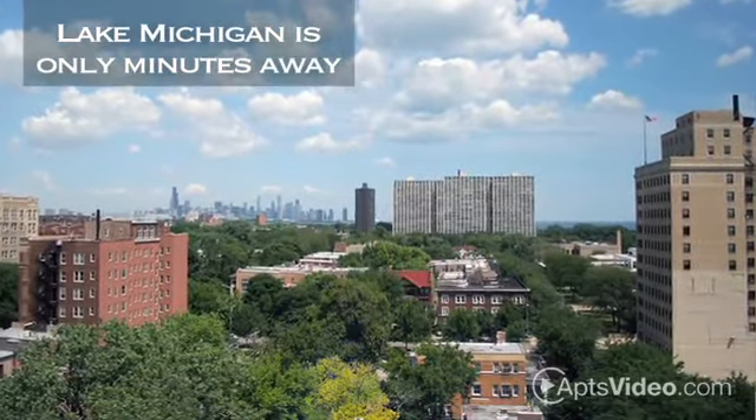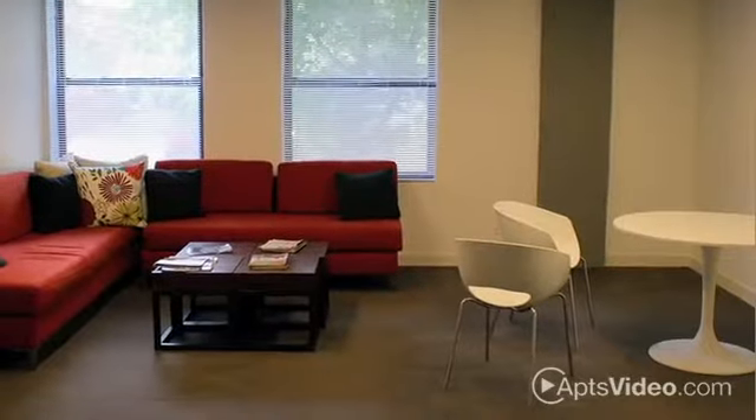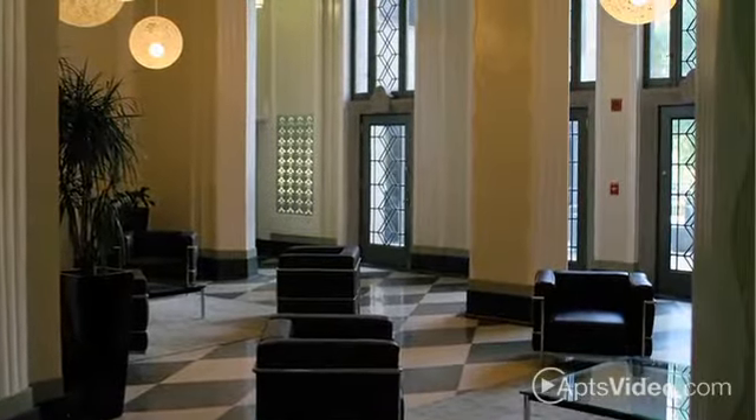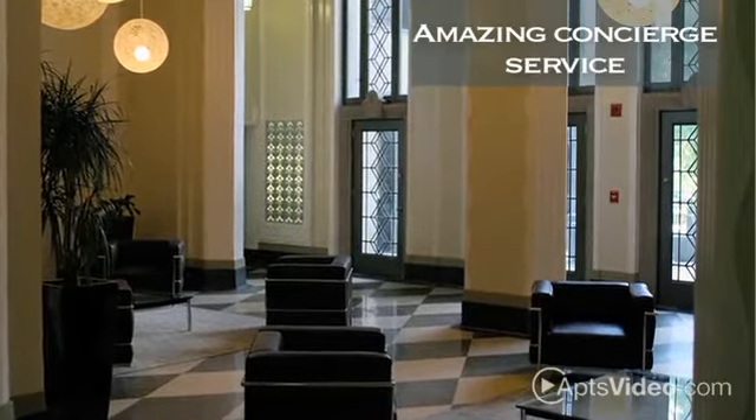Our community carefully blends both classic and contemporary style to create a unique look and feel all its own. Our lobby is simply stunning and we love spoiling our residents with our amazing concierge service.